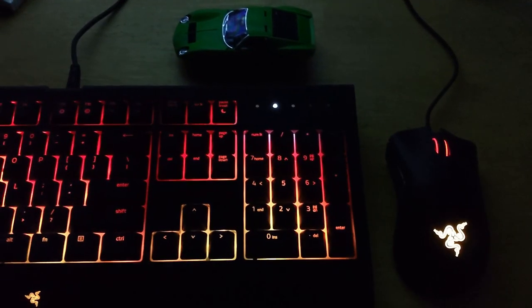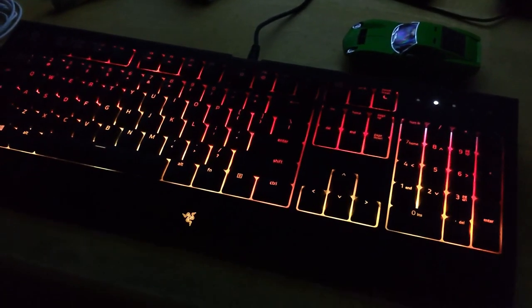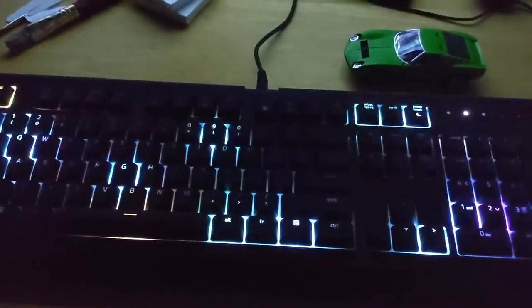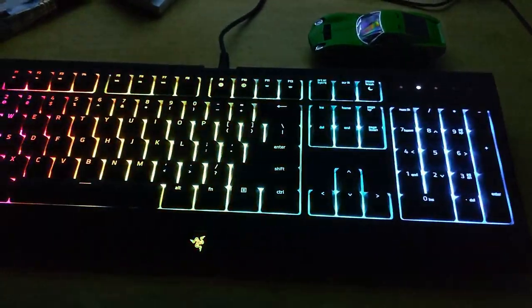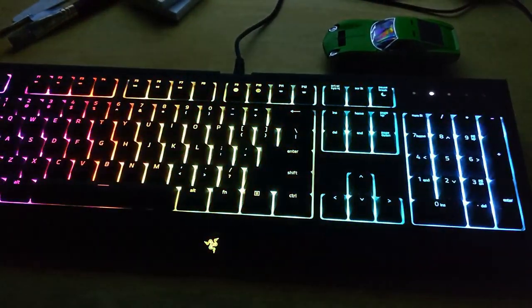Here's one of those various effects you can apply. This is the fire effect — it actually does look like there are hot coal embers glowing behind these keys. Here's a demonstration of another effect. This one's called starlight. And here is yet another effect — this is called the wave — to give you that techno dance hall effect.